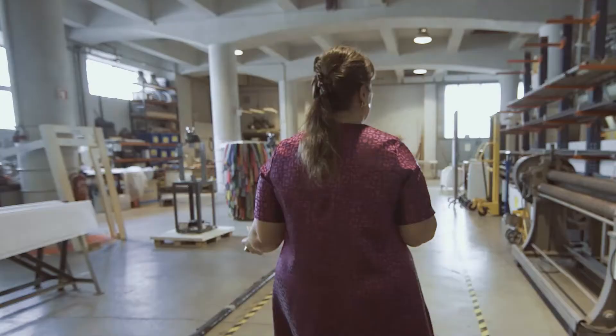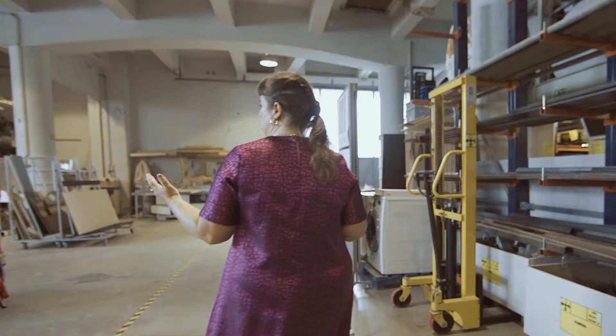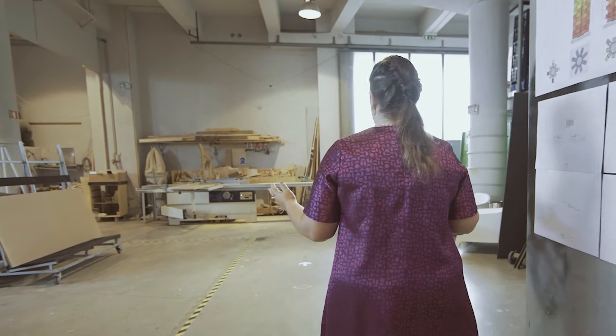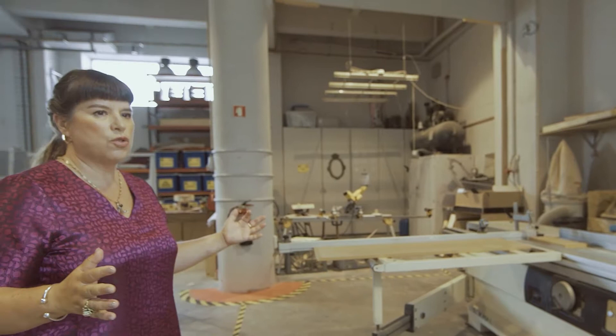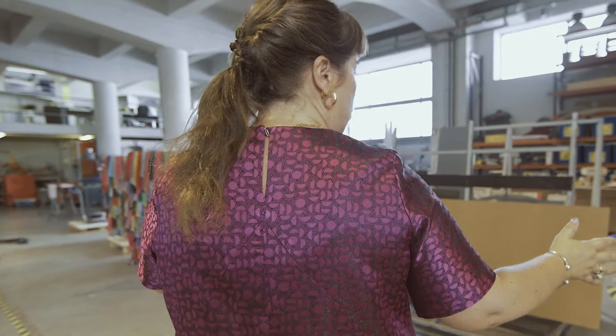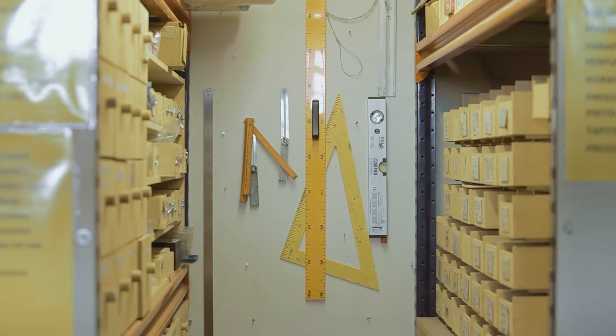This is the workshop — the place where actually all the pieces are done. The first area is the metal area, where we have all the machinery and all the materials. In the middle we normally produce all the pieces, and here at the end we have the wood area with the machines and all the materials to work on wood. Sculpture is normally made through a structure of wood or metal, so the studio is divided into those two main areas. In the middle we also use it to install or work on pieces.